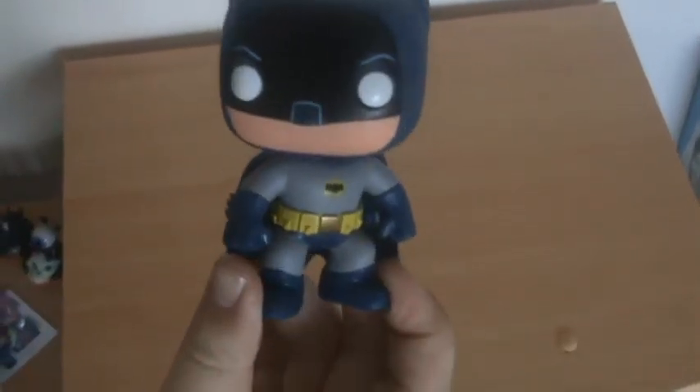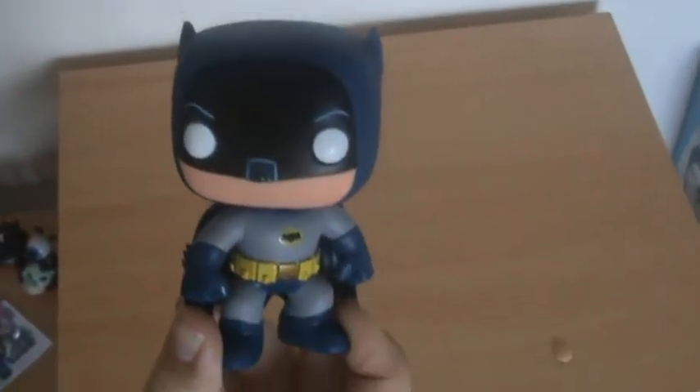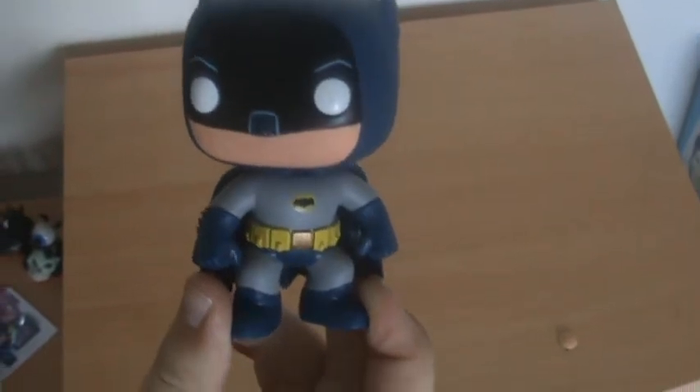You have to take Batman out first — he's quite easy to get out actually. There's a little protective plastic piece at the back to protect the bat cape, which is a nice touch. So here is Batman. The only difference I can see compared to the normal 1966 Batman you can get is that his head's turned slightly. I love that 1966 Batman — really nice, from the TV series, which I used to love.